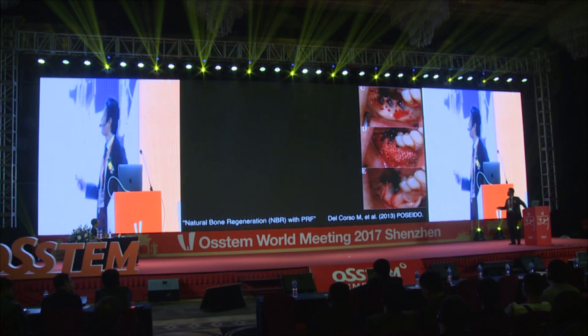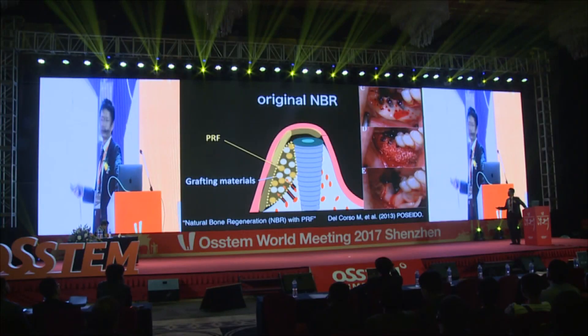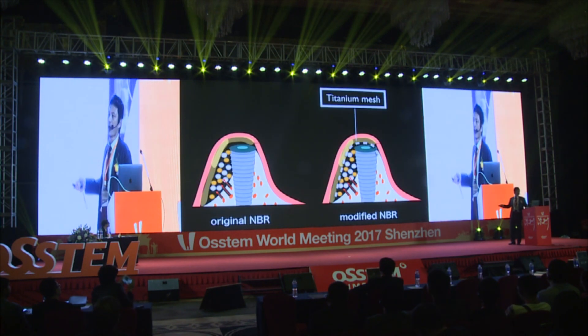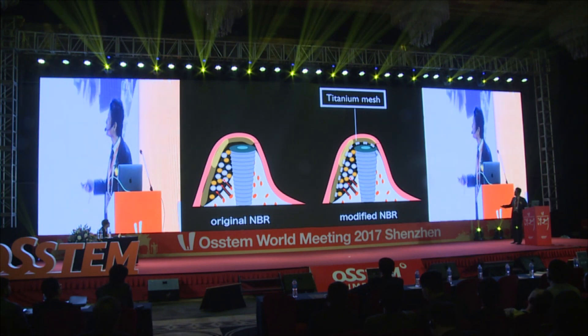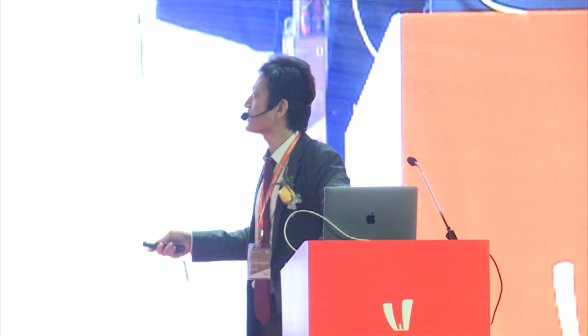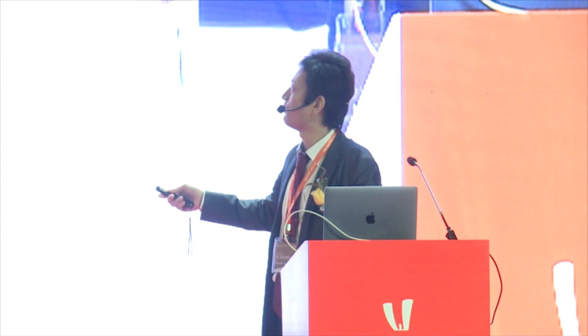This is a case report by Dr. Del Corso, who first introduced this technique. In the original NBR, only the mixture of PRF and grafting materials is used for space-making. However, as to space-making, using titanium mesh is effective and never interferes with blood supply to the gingival tissue. Furthermore, using titanium mesh, the NBR can be done with only PRF, because titanium mesh ensures the space for bone regeneration.